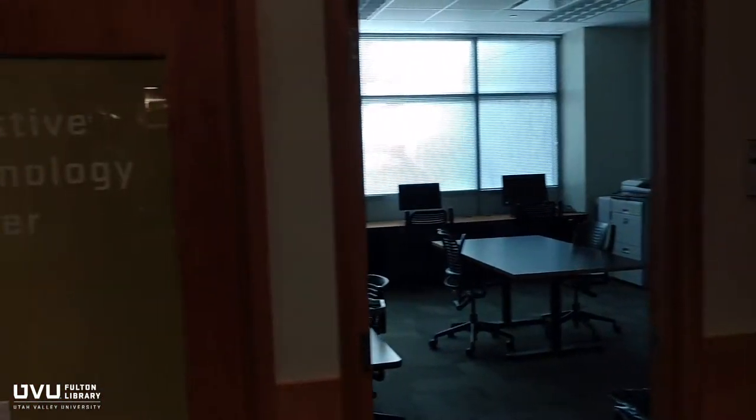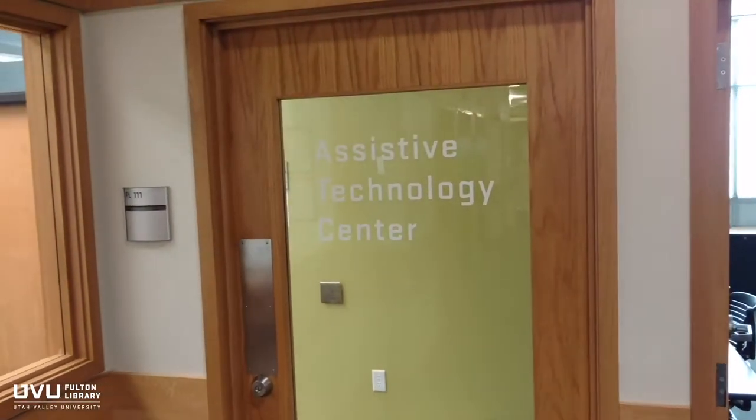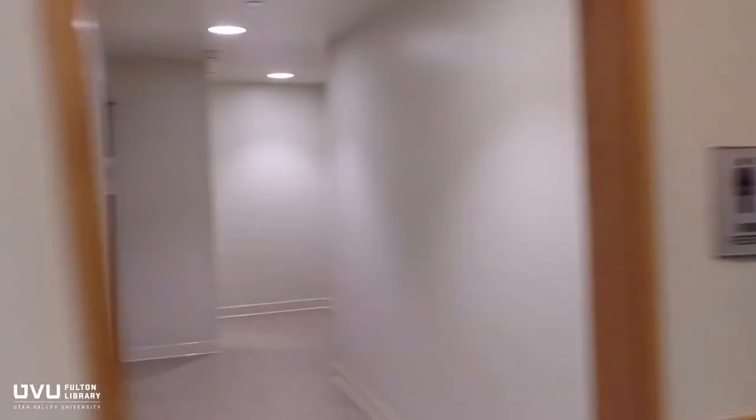The Assistive Technology Center is available to help accessibility services registered students with screen readers, voice recognition software, converting textbooks to alternate formats, and other services.